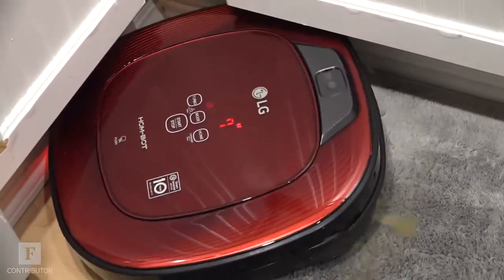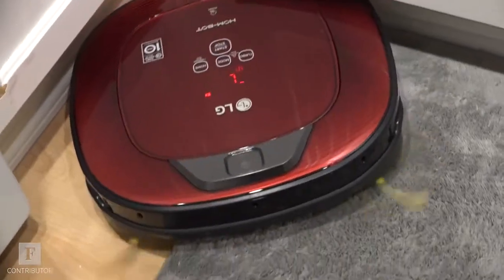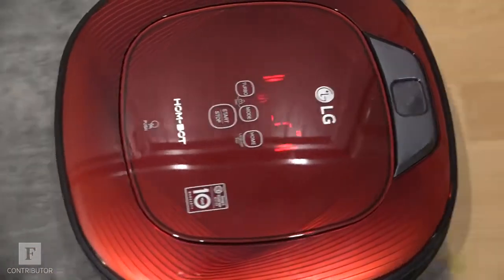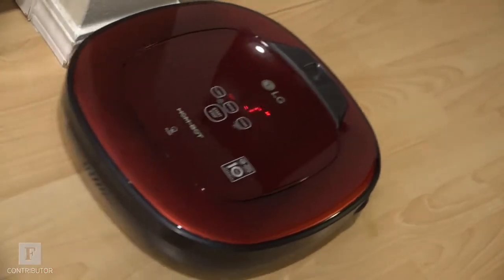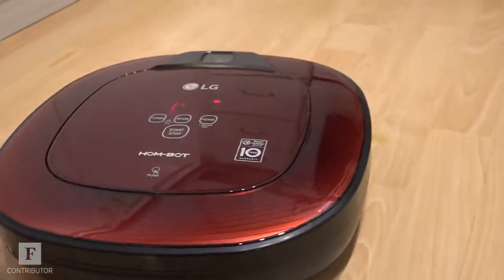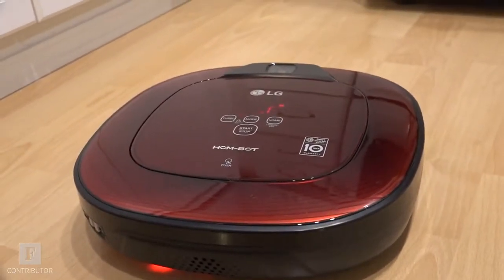There are even corner brushes that sweep difficult to reach areas outside of the robot's shiny square red frame. If you have tons of loose cables on the floor, like many gamers do — and I am a gamer — it will eventually learn that this is a hazard area and avoid cleaning around your surge protectors.